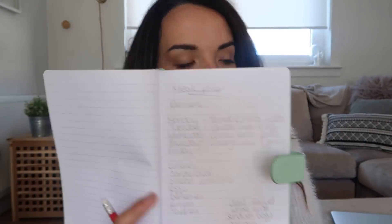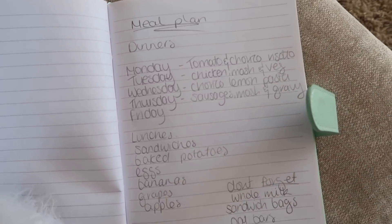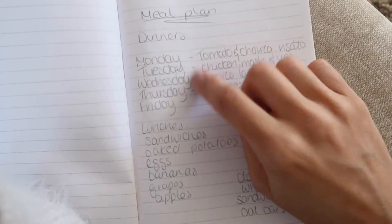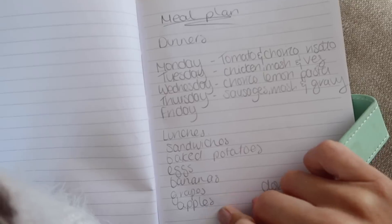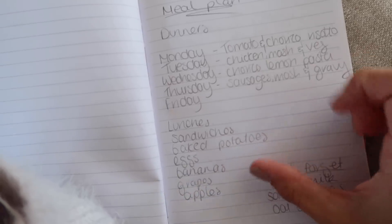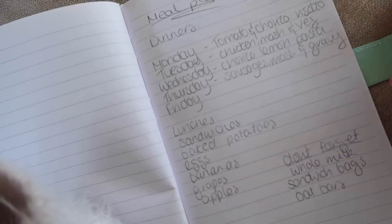I've been doing a much more relaxed version of my meal plan — instead of planning every meal, because I never stick to it, I just plan dinners because they're the things you need to plan. For lunches I'll just put a few ideas to make sure we've got things in so we can do whatever we want that day. And then there's a 'don't forget' list for things I always miss.